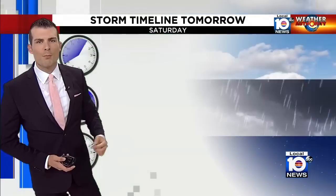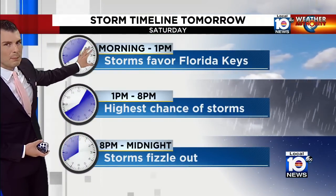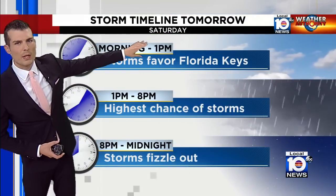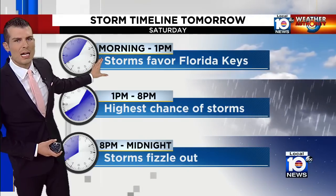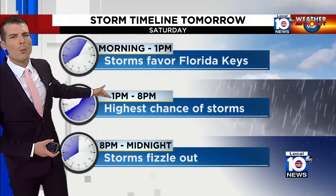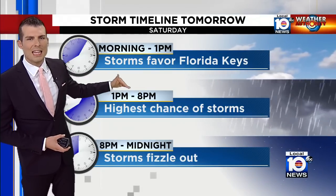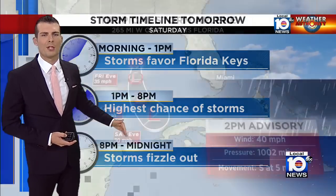A lot of these will fizzle out as we get towards sunset, so keep your Friday night plans. There may still be an isolated storm hanging around, but we'll be looking at a drying trend. The flood watch, which was just until today, has since been extended a couple of hours ago through tomorrow evening, so we have more flooding possible going into tomorrow. Morning to one o'clock is your best shot in Miami-Dade and Broward. One to eight o'clock is the highest chance of thunderstorms — that's when we have the heavy rain potential.